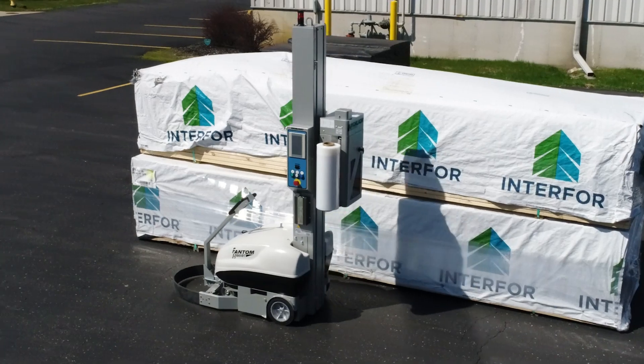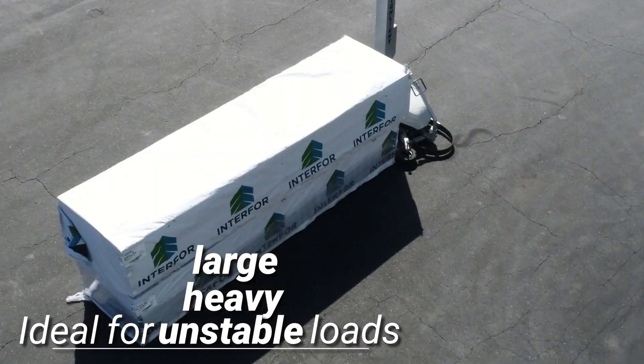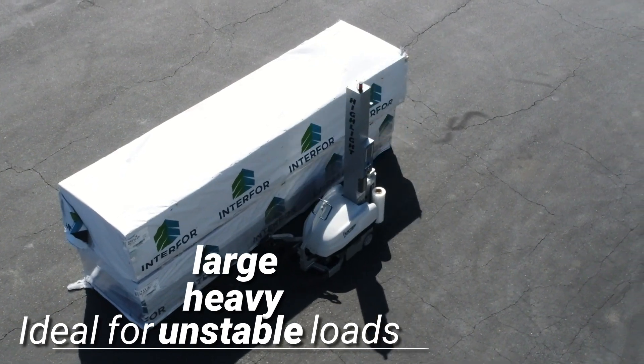The mobile design allows the Phantom Robot to be brought to large, heavy, or unstable loads, instead of risking damage by moving the load itself.